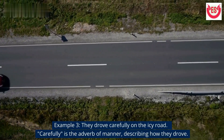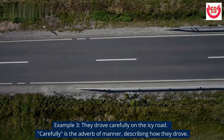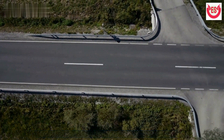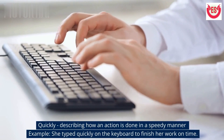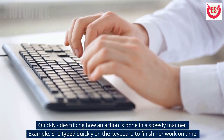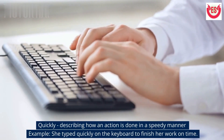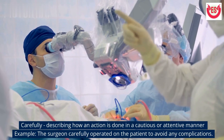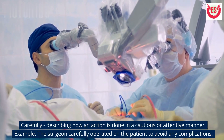Example 3: They drove carefully on the icy road. 'Carefully' is the adverb of manner, describing how they drove. 'Quickly' describes how an action is done in a speedy manner.